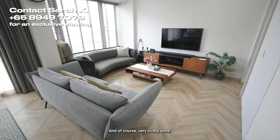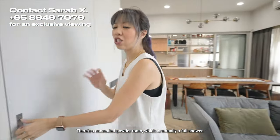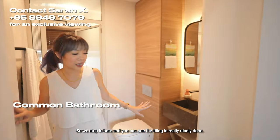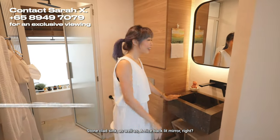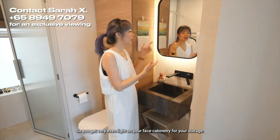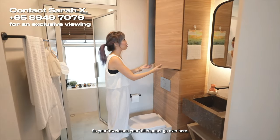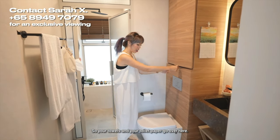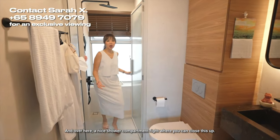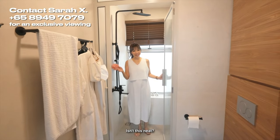There's a concealed powder room which is actually a full shower. Stepping in, the tiling is really nicely done — stone-clad sink, a nice backlit mirror so you get very even light on your face, cabinetry for your towels and toilet paper, a wall-hung water closet, and a nice shower compartment where you can close it out. Isn't this neat?